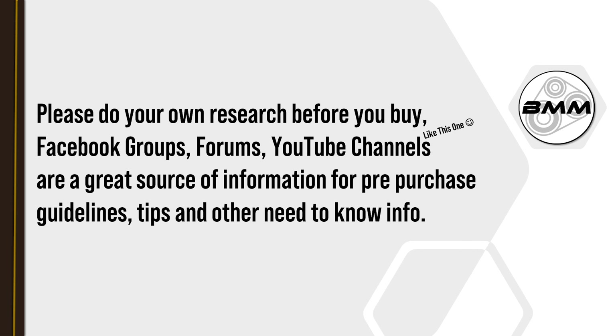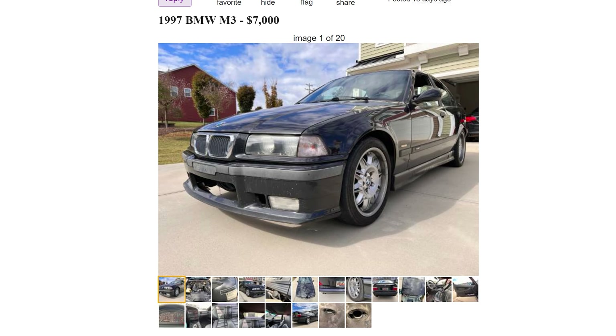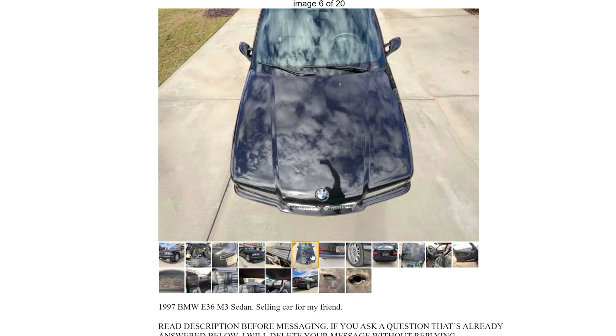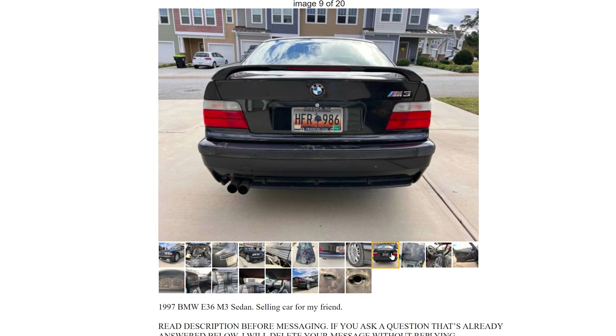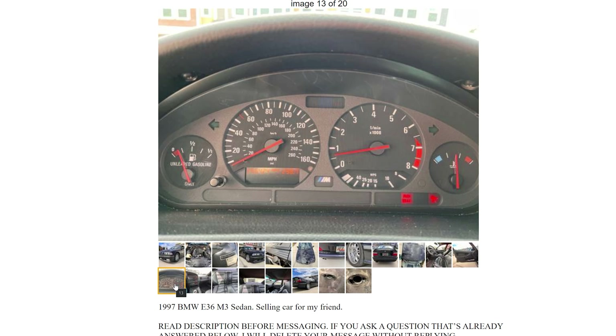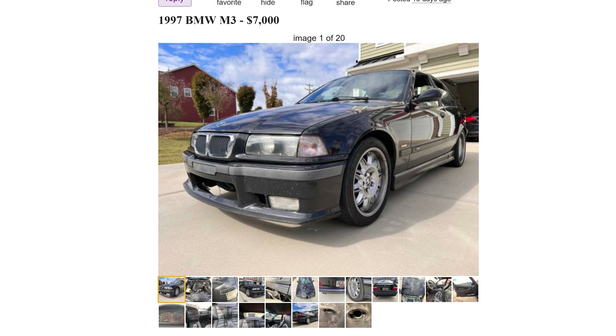So that's just how the market's going right now. Here we have a 1997 BMW M3 for seven thousand dollars - salvage title, 256,000 miles in South Carolina. I do like the color, it's real nice. I like the wheels, it's a five-speed.